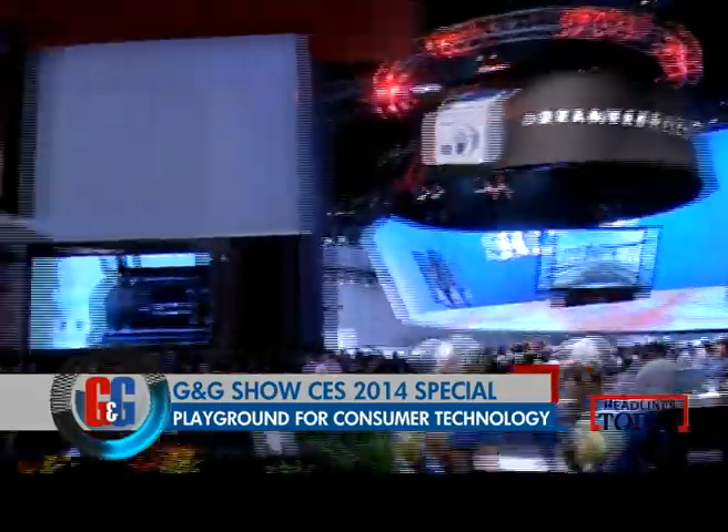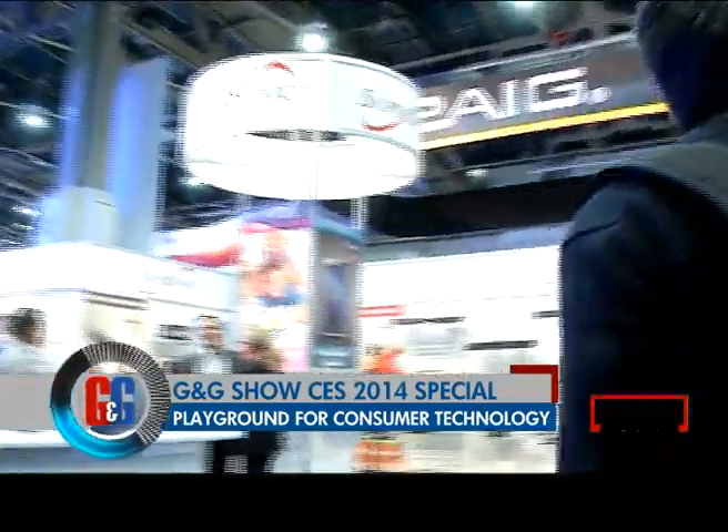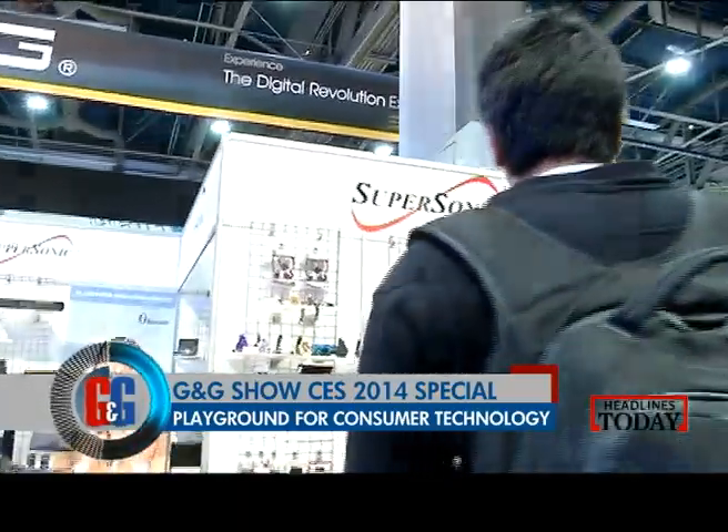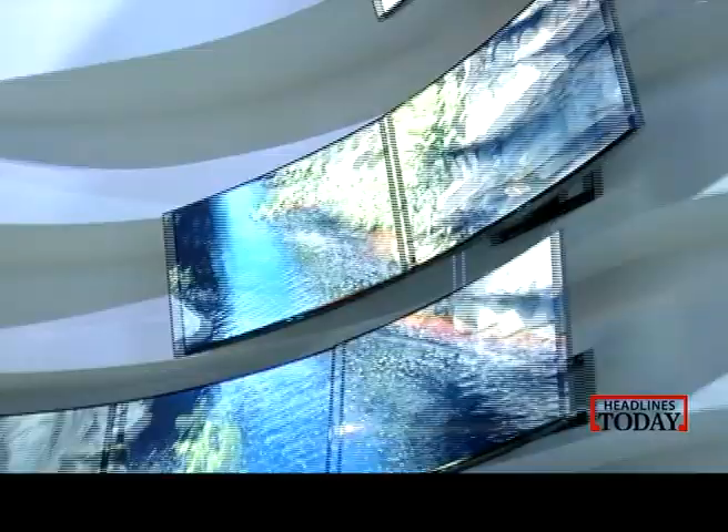Now with thousands of visitors and lakhs of attendees, it's hard to pick where to start from. We thought let's bet on the reliable and start at Samsung. So we are here on day one at CES 2014 at the Samsung booth. Let's see what they've lined up for us in 2014.